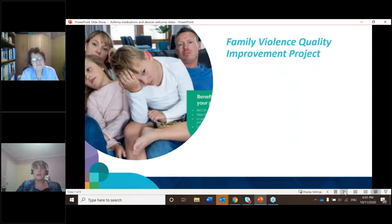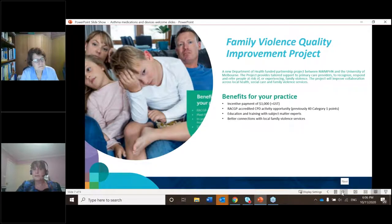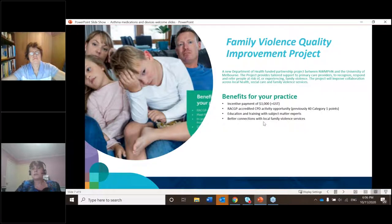Finally, our Family Violence Quality Improvement Project. This is a new project starting up at the PHN — we're looking for 30 practices to participate. It's been funded by the Department of Health and the University of Melbourne, and it's to assist general practices to recognise, address and refer people at risk of or experiencing family violence. Participating practices are incentivised with $3,000 plus GST, RACGP-accredited CPD activity, education and training with subject matter experts, and connections with local family violence services.